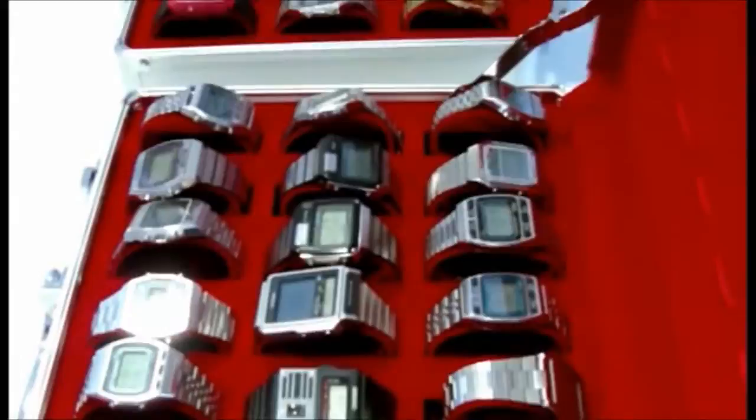Hi, I'm Louie and I'm a digital watch collector. I've been collecting digital watches for about five years — a concentrated five years.